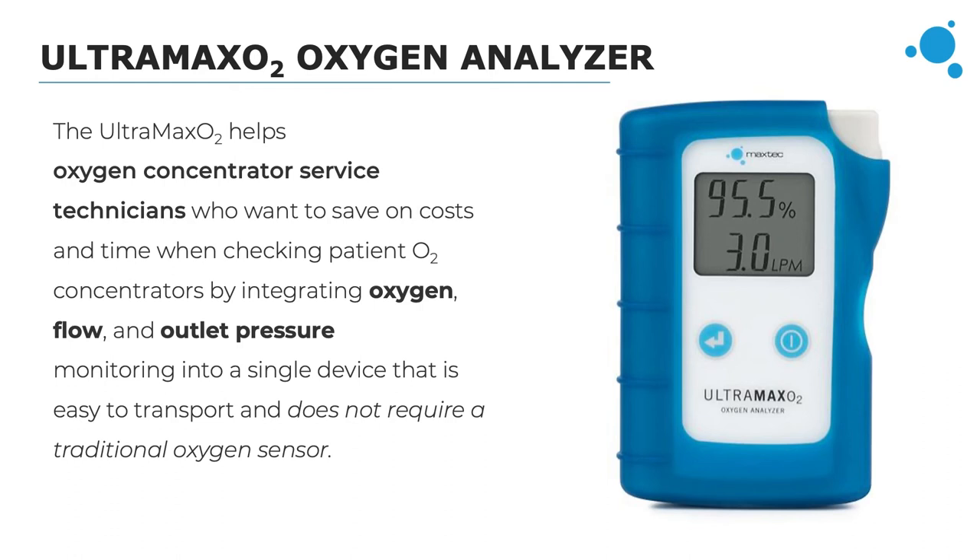The final oxygen analyzer we're talking about today is the UltraMaxO2, which is in its own category. It's specifically for checking oxygen concentrators in the home care market, targeting oxygen concentrator service reps and home health service providers. The alternative would be to combine an analyzer, a flow meter, and a pressure manometer individually, which would be more inconvenient and time-intensive. The main benefit is that it performs all these functions — recording the oxygen, the flow, and the outlet pressure — all in one device.